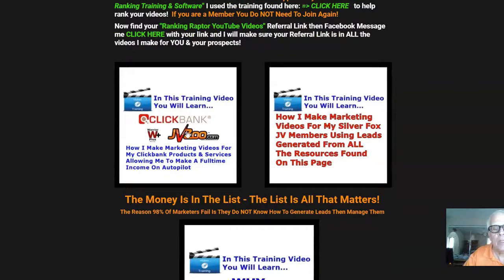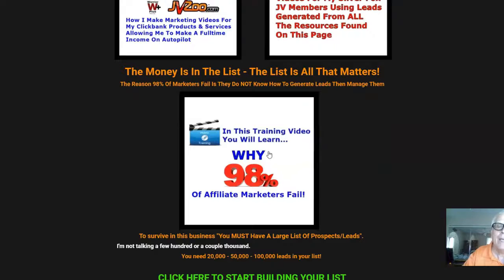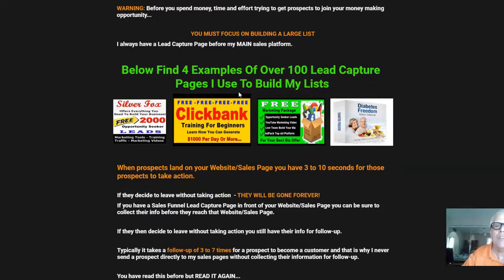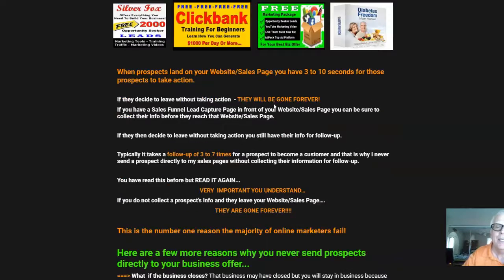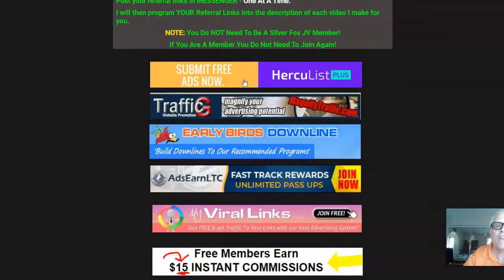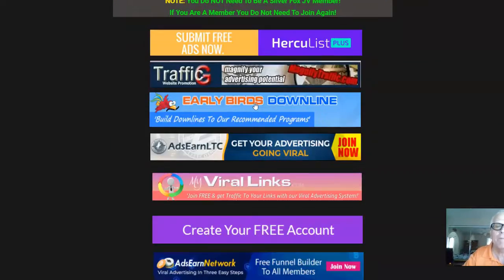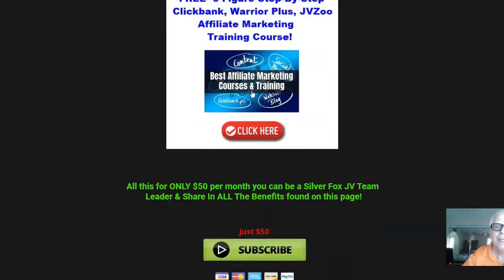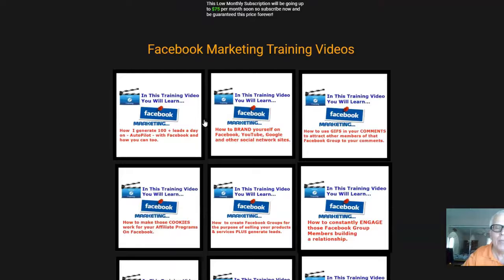Here's more ClickBank training, here's why 98% of affiliate marketers fail, and here's examples of over a hundred lead capture pages I use to build my lists. Working our way down, here's more traffic — these are all free to join, more traffic sources down here.